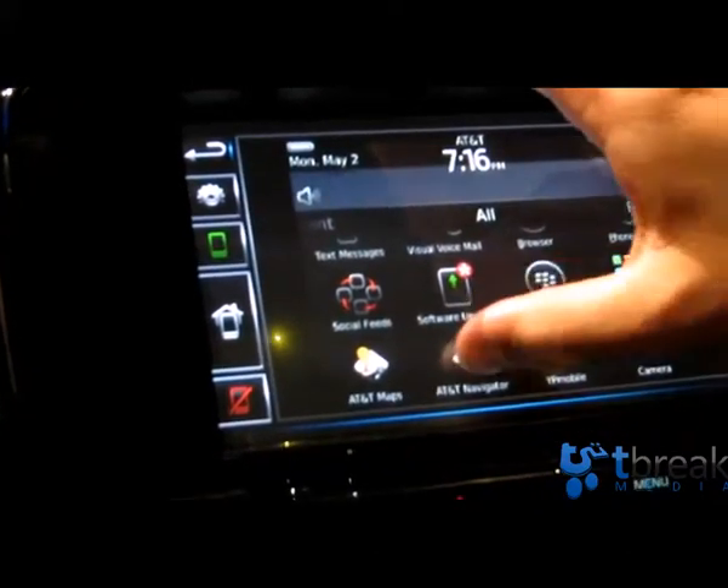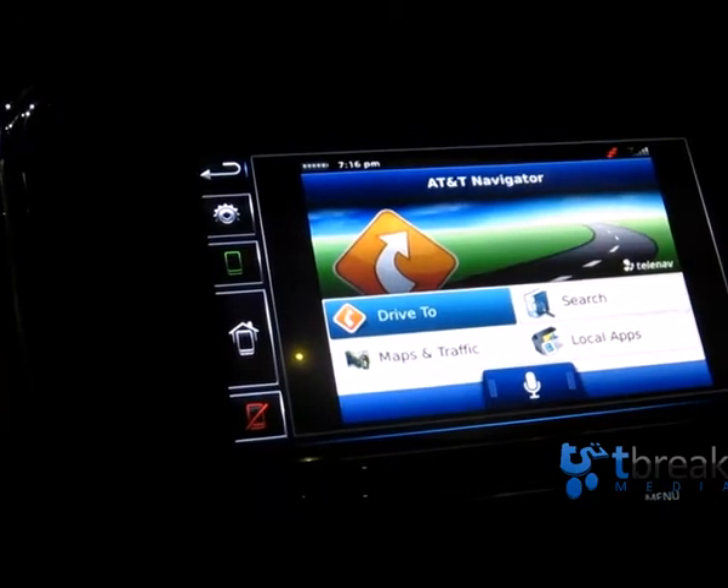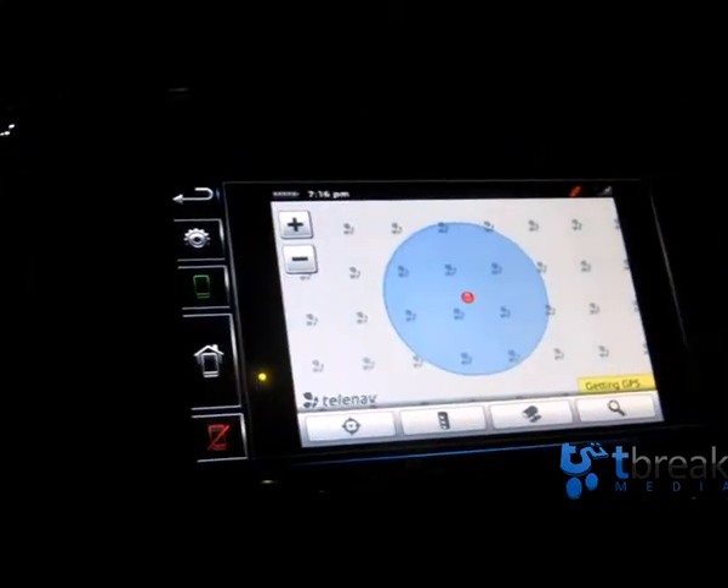For example, I've got a navigation app. We've been using a TeleNav app here where we can actually show the smartphone navigation working on the screen. You just have to download the app, which is here on the smartphone.